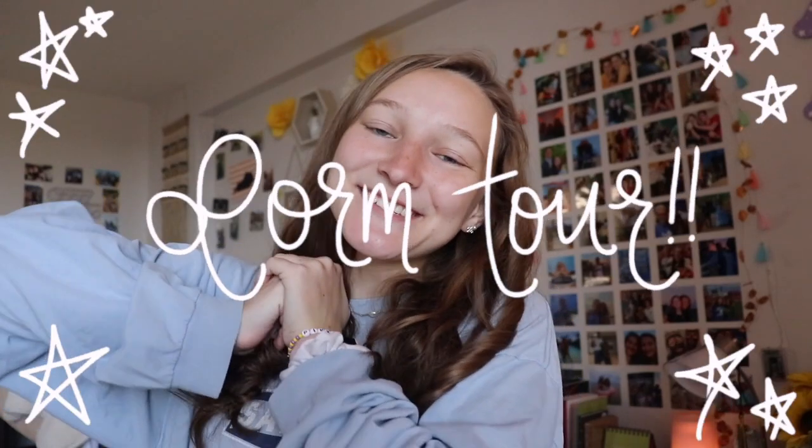Hi guys, my name is Olivia Kate and welcome back to my channel. Back in August I moved to Kentucky and now I go to Murray State University for college. I'm a freshman here and today I'm doing a dorm tour, so let's hop right in.